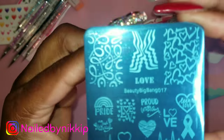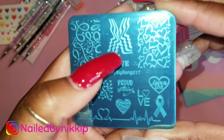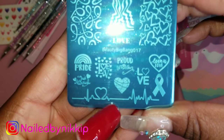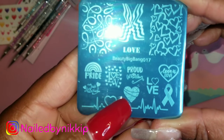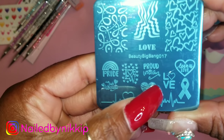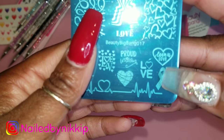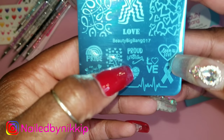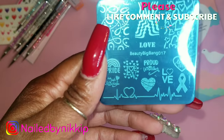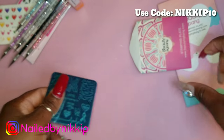I also have this stamping plate — I believe it's their pride plate with a lot of gay pride art on it. It's gorgeous! There's a little heart that goes into an EKG strip, which represents me and my sisters since we're in the medical field — my youngest sister actually has that tattoo. There's also a breast cancer ribbon, which also represents autism and other causes depending on the color you use.